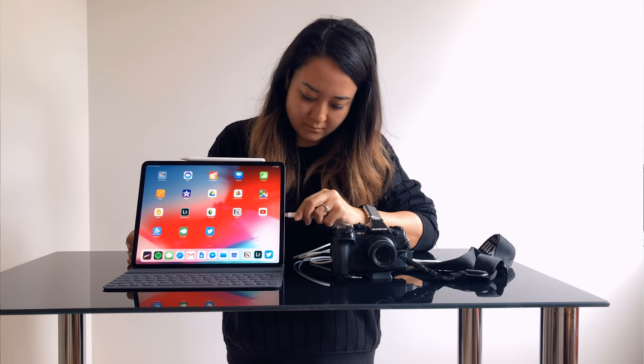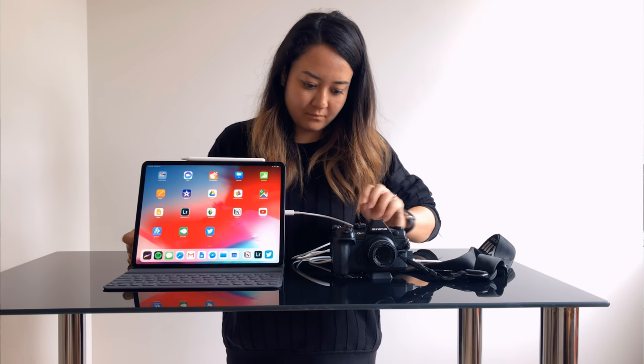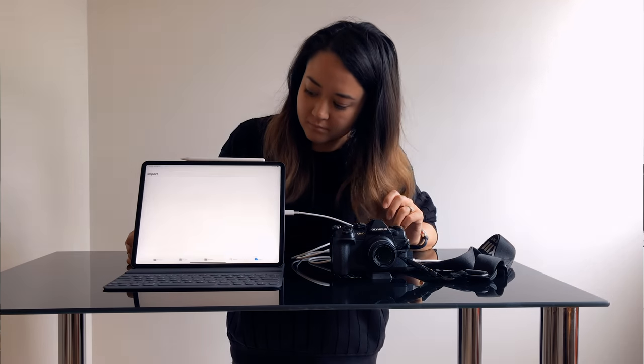USB-C is here — I thought this would never happen. It's too bad it doesn't support storage devices, but since I can connect directly to my camera and get all the data off the card, I don't need a card reader or extra dongles. I can just carry one USB-C cable that charges the device and connects to my camera. And it really helps that I have one terabyte, so I can dump all the data on my iPad while traveling and edit videos on the go.